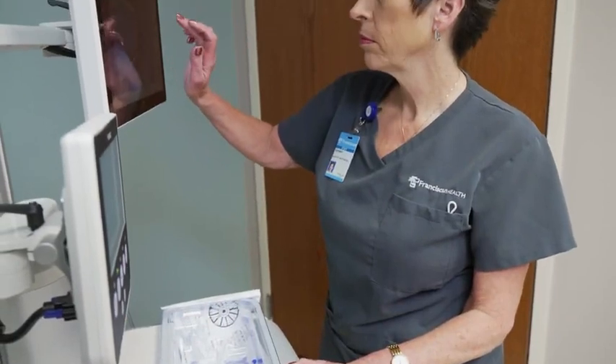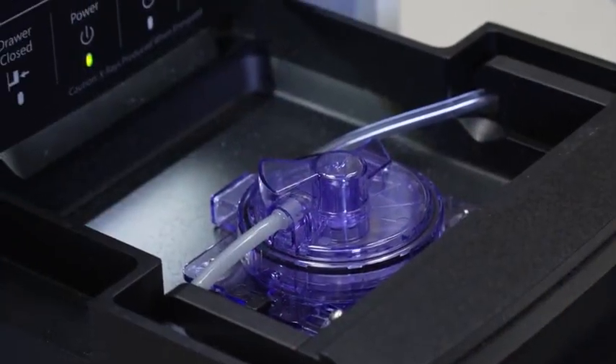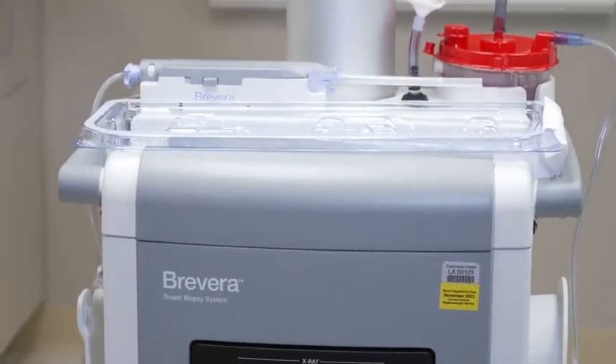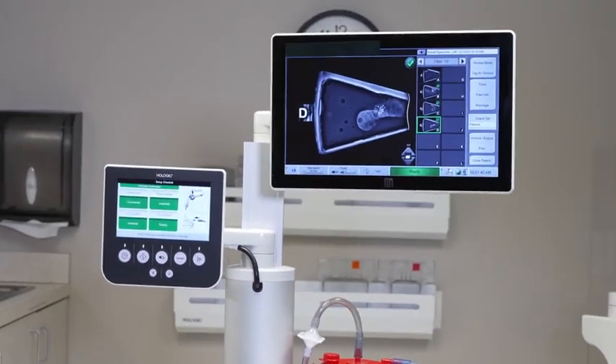We take fewer samples now because of that. Compared to our previous process, now with the Brevera we have decreased by at least half the amount of samples we take in most cases. Sometimes now I take three or four samples and I'm done because I can see what I need. The stereotactic with the Brevera is much superior to what I've had in the past.